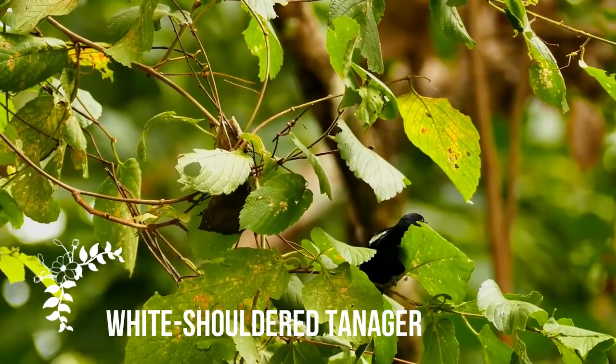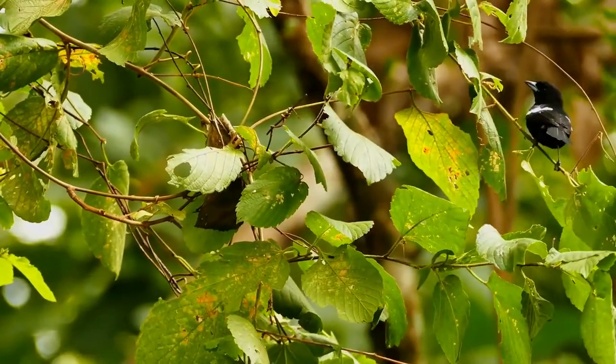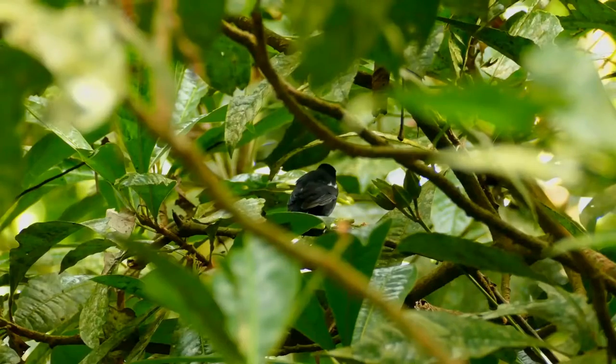The white-shouldered tanager, Loryotis luxuosus, is a medium-sized passerine bird. This tanager is a resident breeder from Honduras to Panama, South America south to Ecuador and southern Brazil, and on Trinidad.